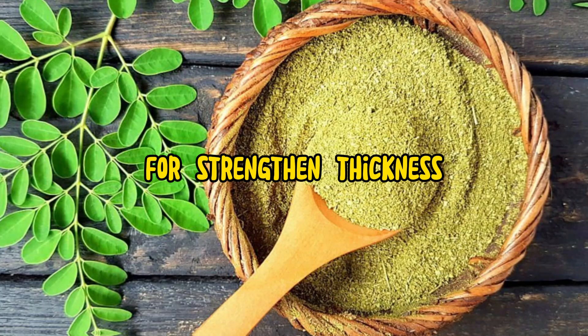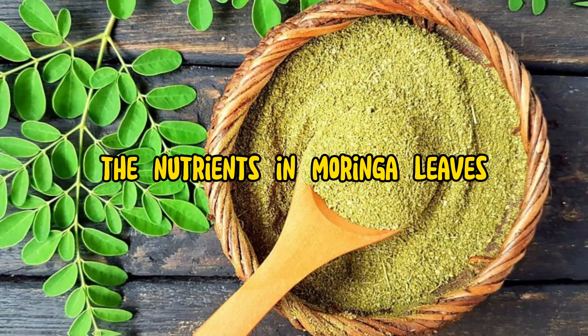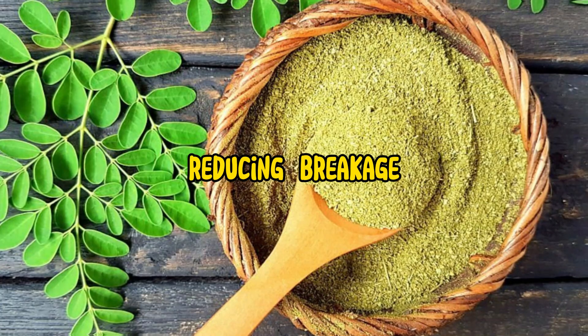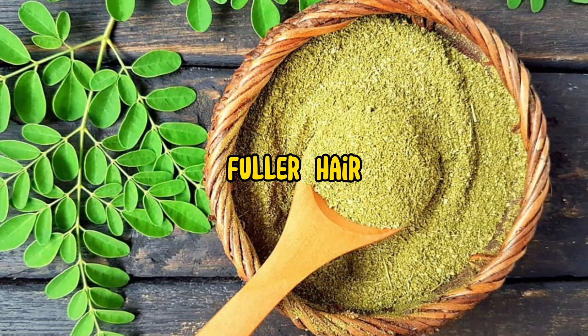4. Strengthen and thickness: The nutrients in Moringa leaves, such as zinc and vitamin E, can help strengthen hair strands, reducing breakage and promoting thicker, fuller hair.